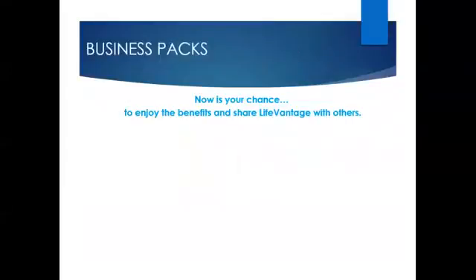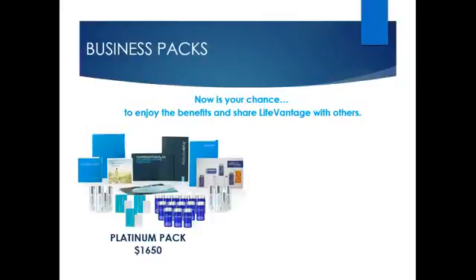First, our enrolment options. We offer three ways to join as a business partner and earn income. The first option is the Platinum Pack for $1,650. This is the best pack for those interested in building their business quickly, maximising the compensation plan, as well as receiving the training offered by LifeVantage. This is the best option and best value.